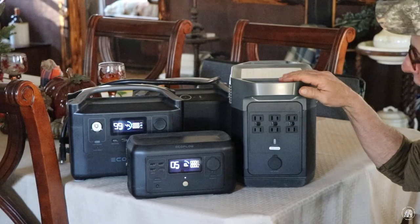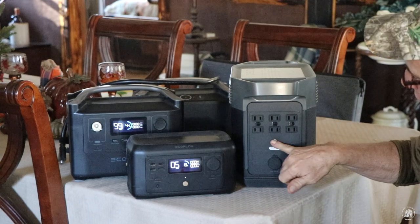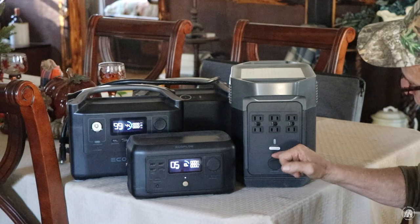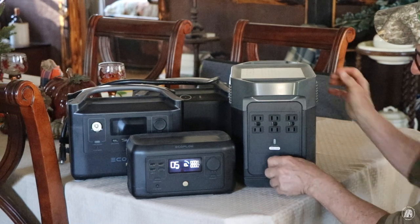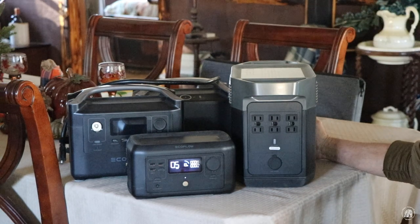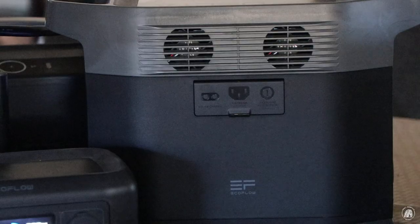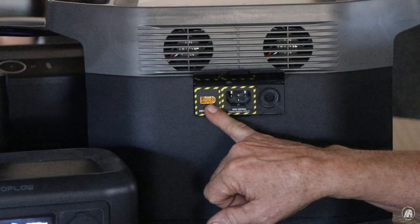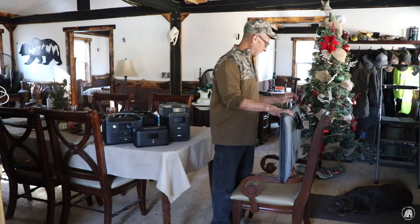On the back side of this unit it's got six AC outlet ports. This is how you turn it on and off. Then there's the car outlet — basically set up like a cigarette lighter — with a nice little rubber cover to keep dust out. On the side, you've got the charging port where you can charge it with AC or plug it into solar panels.